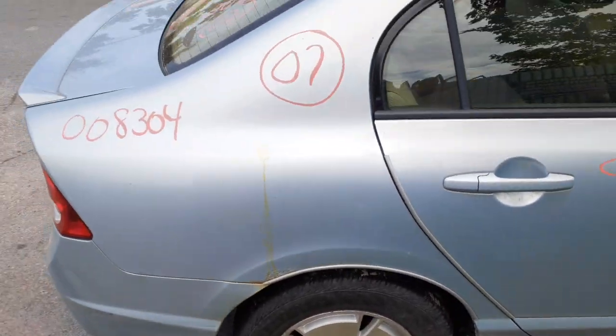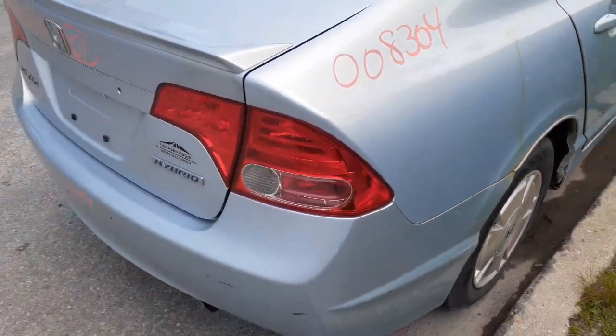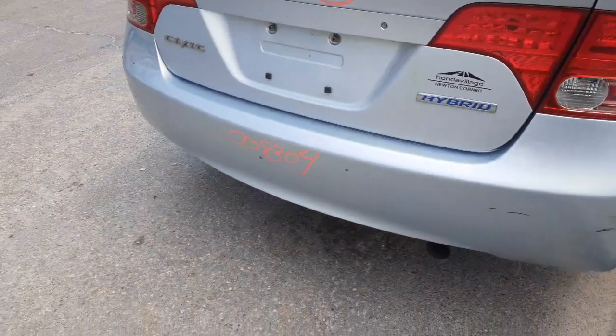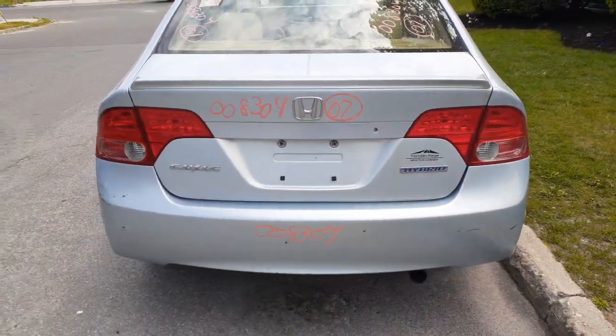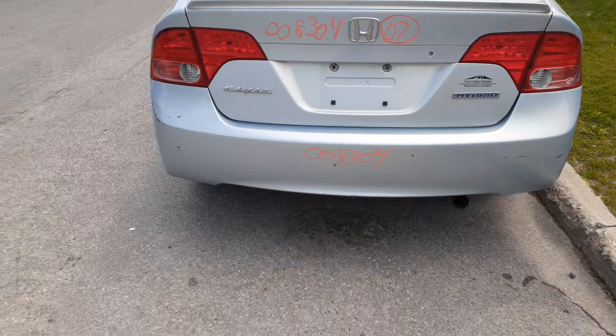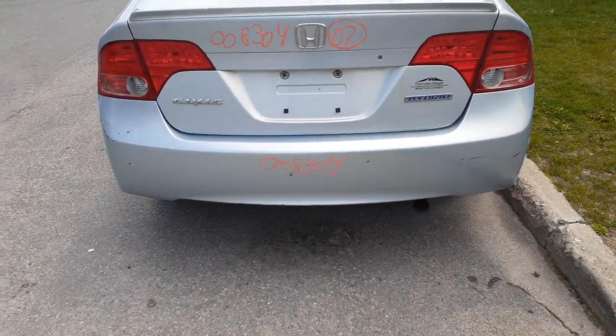You also got a back glass, heated. Right side taillight. You got a rear deck lid — again, this is the hybrid as you can see, it's got a little spoiler on it, not bad. Both lights are good.